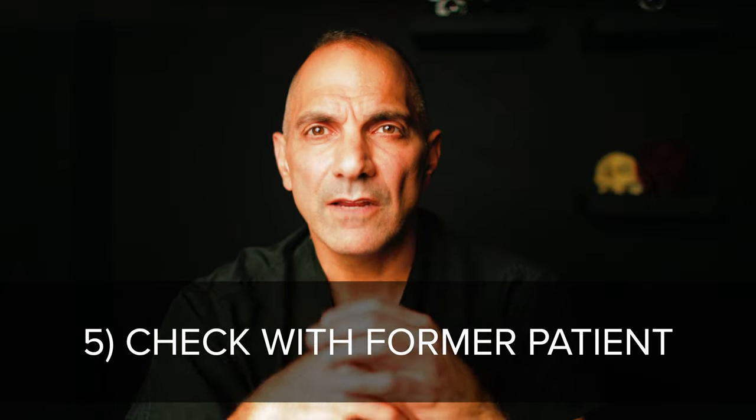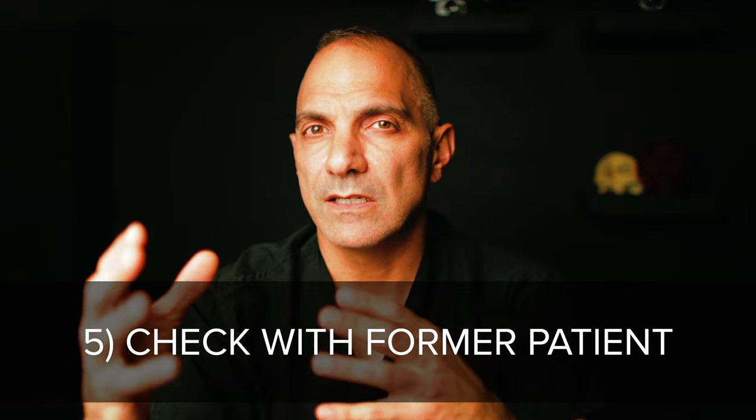Number five: see if someone you know has had a rhinoplasty done by the plastic surgeon you're considering to see what they have to say. Many patients these days will travel for their cosmetic procedures, so you may not have anyone locally in this regard, but it can give you invaluable insight into issues such as confusing pre- or postoperative instructions, a feeling that you're just another customer, or a sense of basic abandonment.